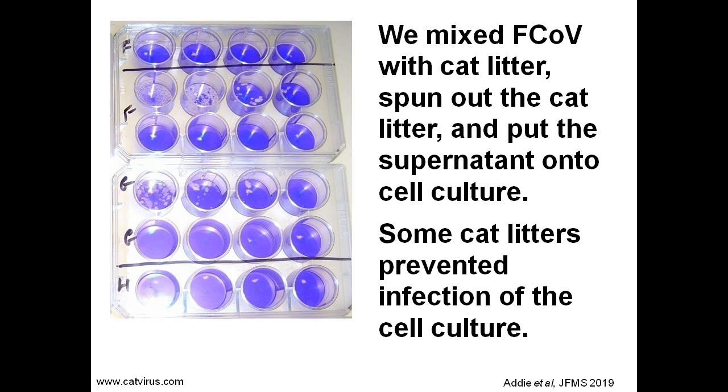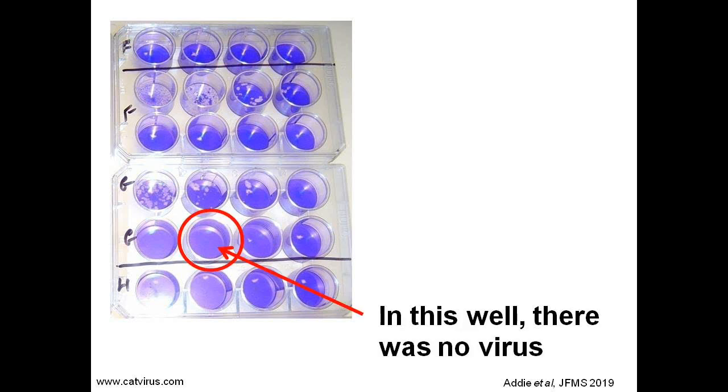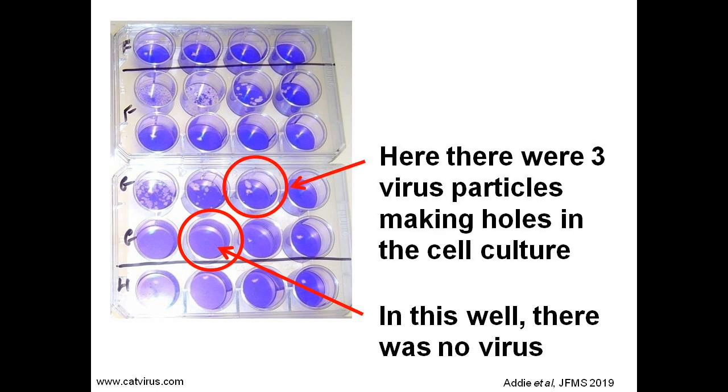In the laboratory, we mixed feline coronavirus with cat litter. We spun out the cat litter and put the supernatant onto cell culture. What you're looking at here is a couple of cell culture plates from our experiment. The cell culture sheet has been stained blue to show up any holes in the culture caused by the virus. We call such holes cytopathic effect, or CPE. Here is a well with no virus — you can see that there are no holes; it has a smooth, even blue layer of stained cells. In this well, there are three holes; therefore, three virus particles infected the cells and spread out to kill adjoining cells.